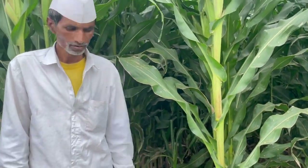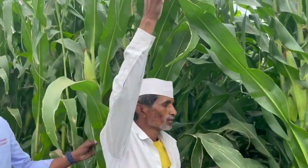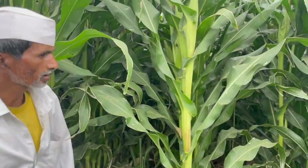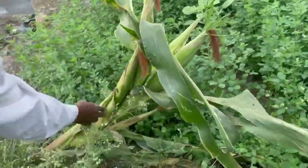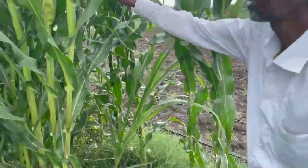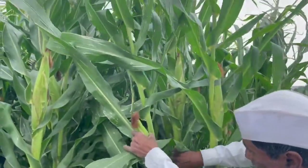Hand sowing is done for plantation. Luge length is 1.5 meters and width is 5 to 6 inches. There are 2 to 3 corns per plant, and some plants have four, five, or even six corns on a single plant. They are also going to prepare seed from these plants.